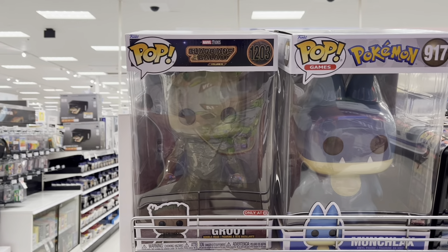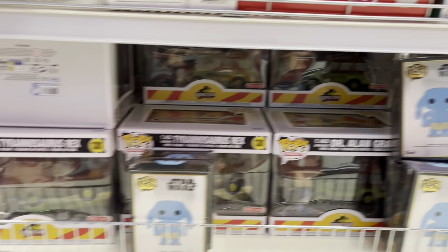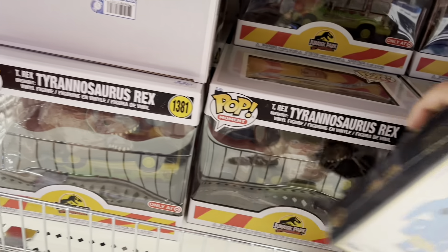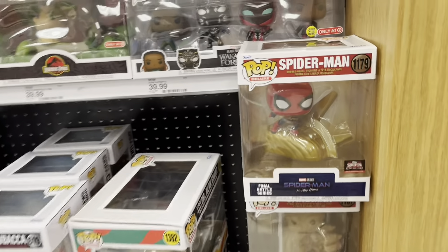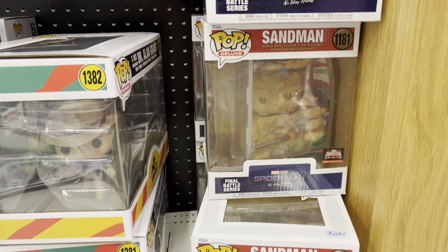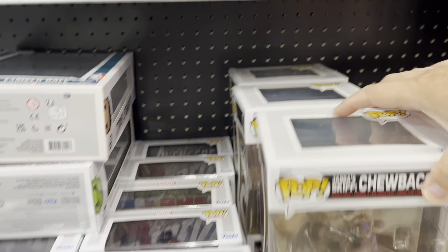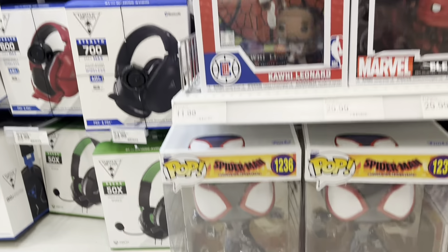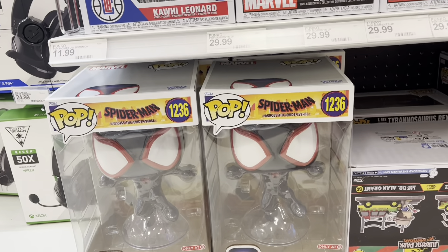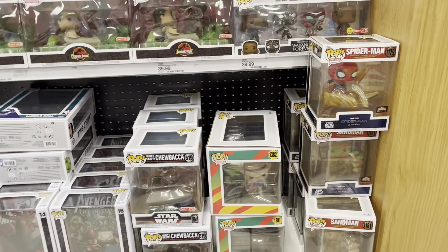We've got another little Pop section over here. We've got the 10-inch Groot, got a Munchlax, got some Jurassic Park stuff down here — those have been around. Got some comic book sets. There's Spider-Man No Way Home Sandman, there's Chewie, there's a Skrull, Elektra, Kawhi Leonard, and there's Miles Morales from Across the Spider-Verse — I saw that yesterday, awesome movie. But that is going to do it for Pops.